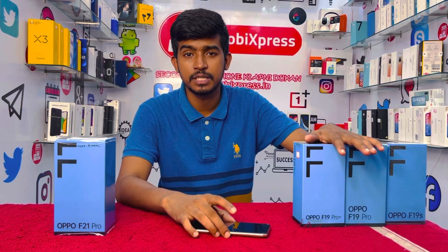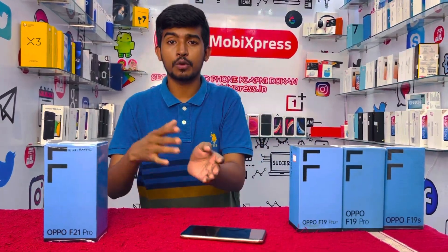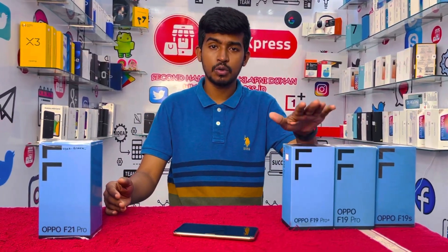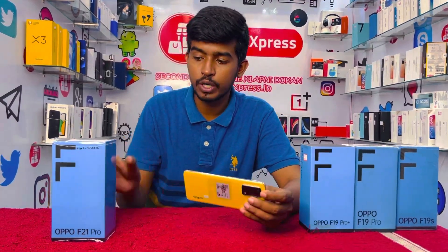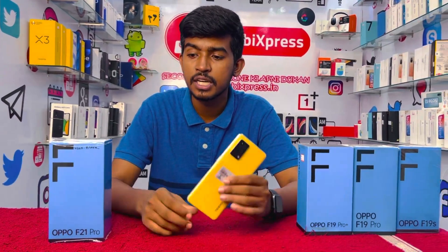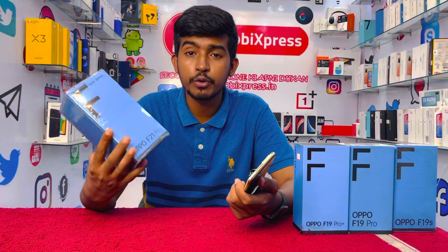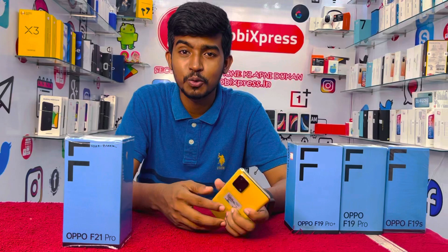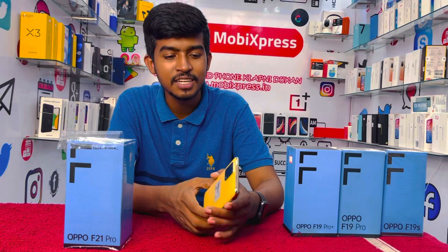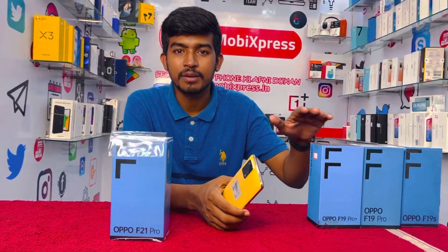This is an F-series flagship device from Realme, Oppo, Vivo. This is the F-series flagship device. We are using an F-series flagship device with 5G and an upgraded chipset.